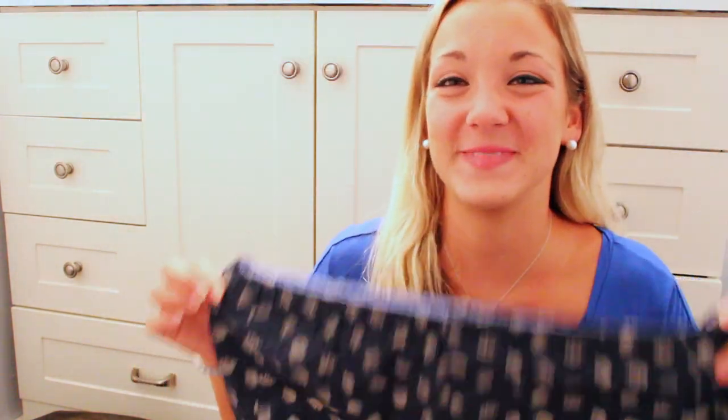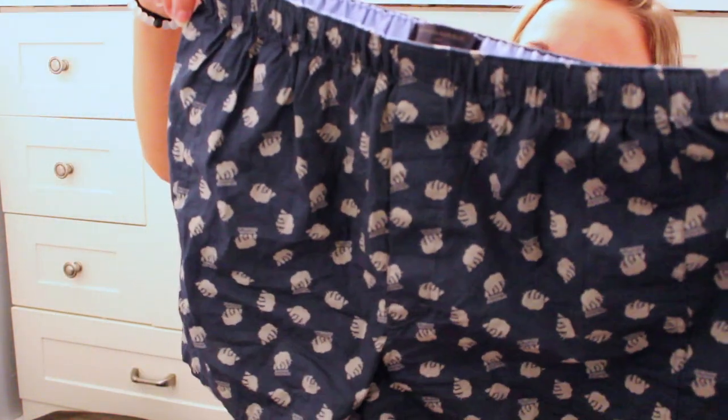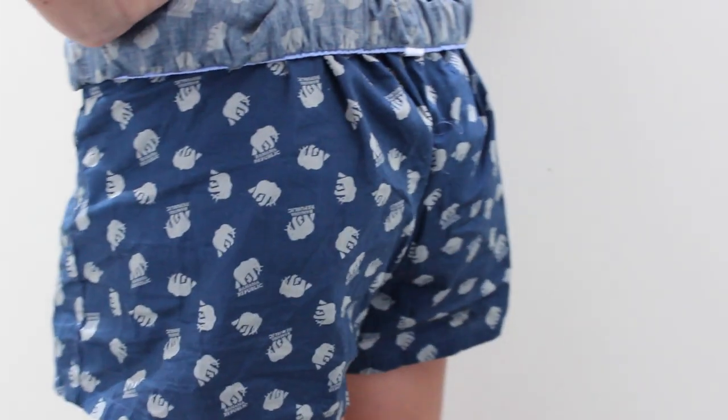The last place I went to at the outlets was Banana Republic. The first thing I got are these elephant boxers — like I said, I'm obsessed with elephants. They're just navy blue with some gray elephants and I think they're really cute. I'm going to wear them a lot to sleep.